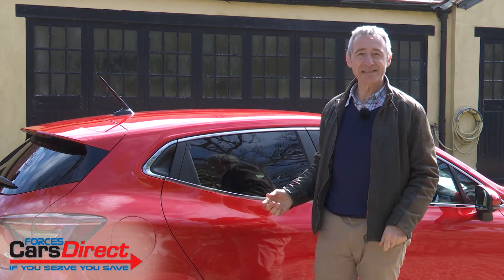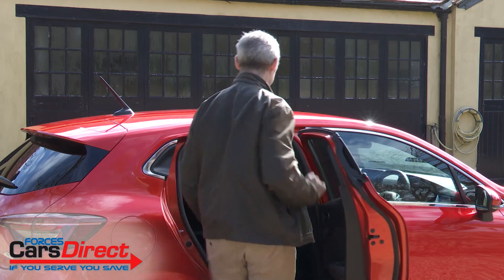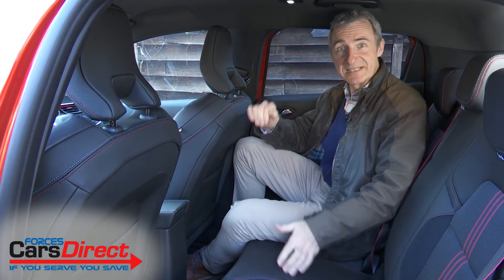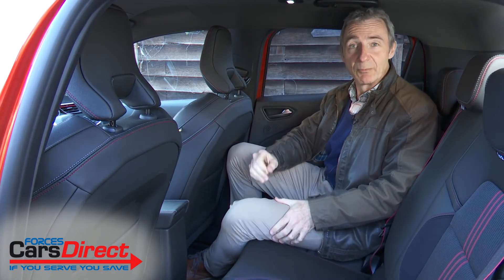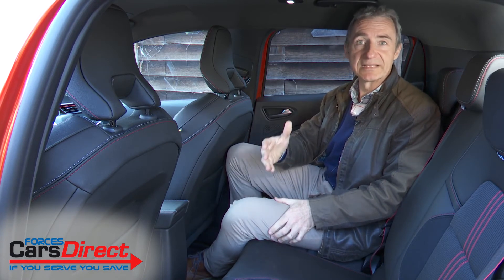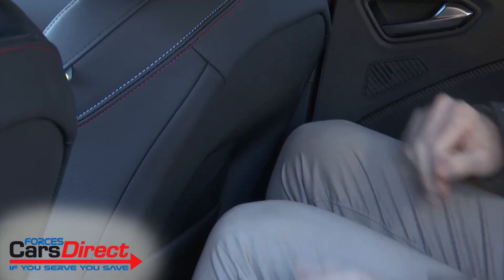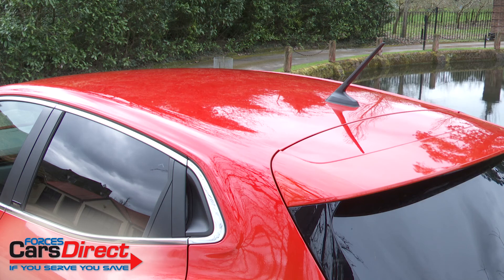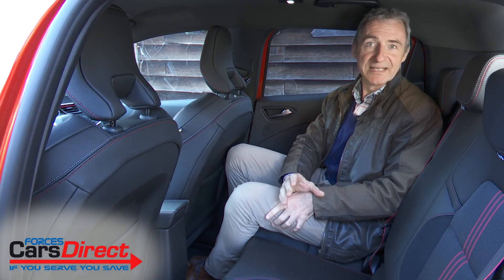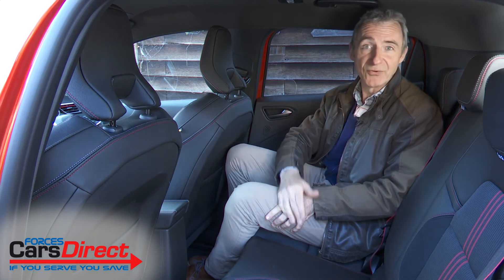Pulling back the disguised C-pillar door handle and taking a seat in the back, we weren't especially impressed by the space provided back here when we first tested the conventional version of this model, and we're still not — although at least the hybrid system has been packaged in a way that doesn't detract further from the knee, leg and headspace available. But does that matter, given that for the majority of buyers these rear seats will be used only occasionally for adults and more regularly for children? Well, only you can decide that.